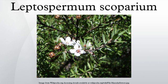It is evergreen, with dense branching and small leaves 7–20 mm long and 2–6 mm broad, with a short spine tip. The flowers are white, occasionally pink, 8–15 mm in diameter, with 5 petals.